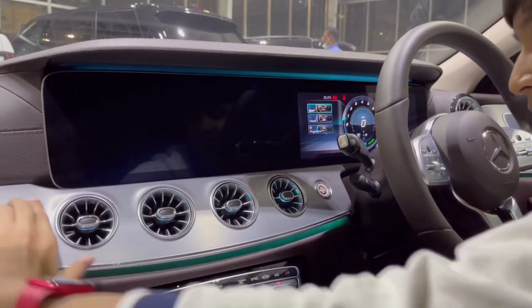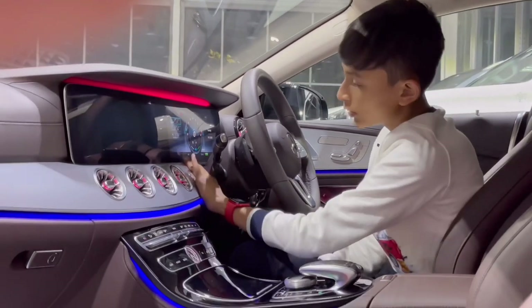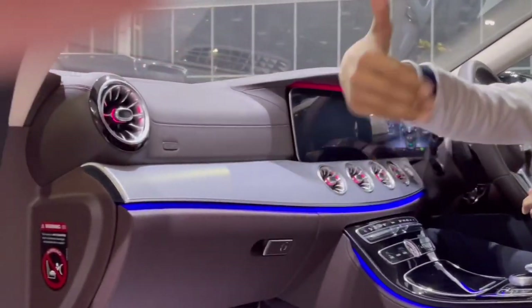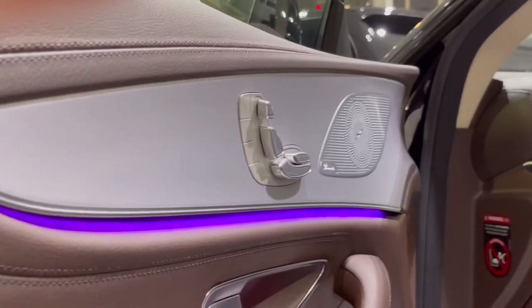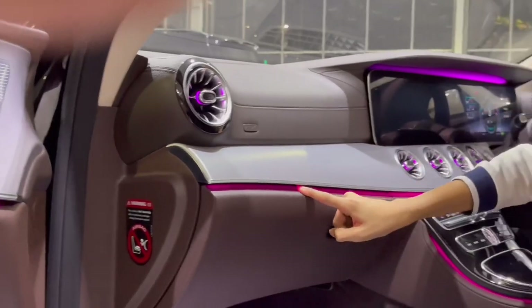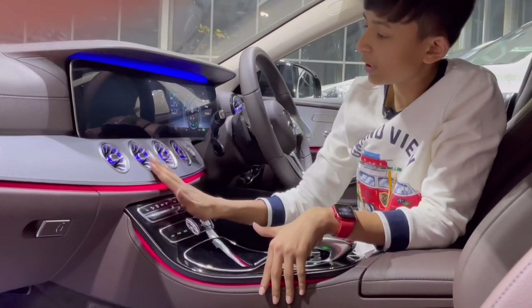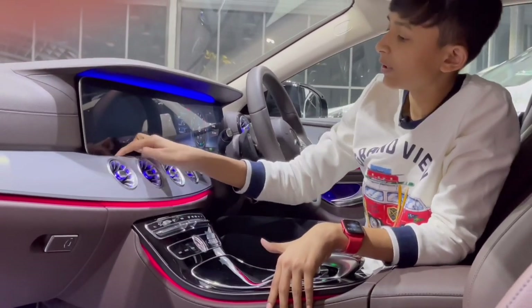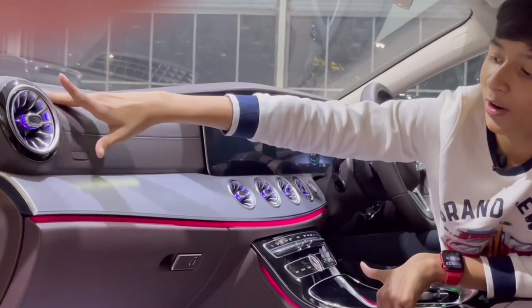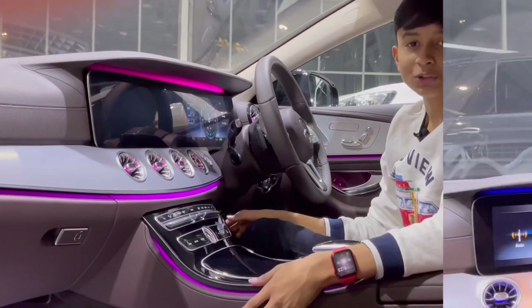Now let's show you the aluminum trim — it runs all the way from here across the dashboard and into the door, with ambient lighting along the door too. You have the start-stop button, four AC vents with ambient lighting, ambient lighting under the screen and on the trim strip — very nice ambient lighting throughout.